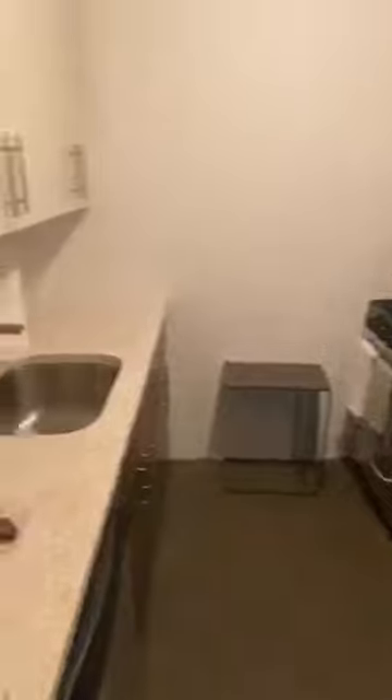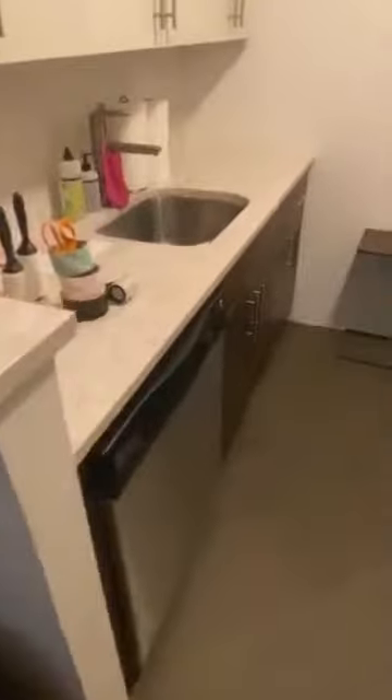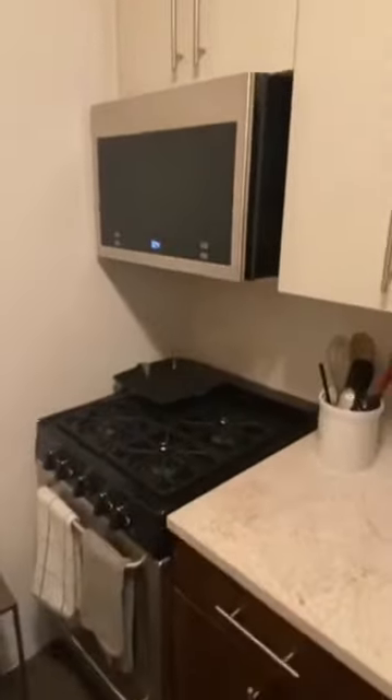On to the kitchen. Stainless steel full fridge, lots of cabinet space and counter space. Dishwasher, oven, and new microwave.